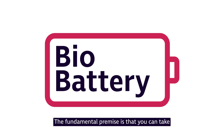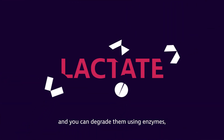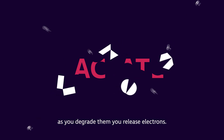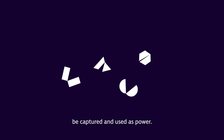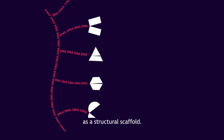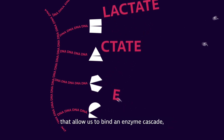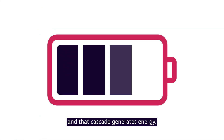The fundamental premise is that you can take naturally occurring products such as lactate and you can degrade them using enzymes. As you degrade them you release electrons, and these electrons are then available to be captured and used as power. We're using DNA as a sort of functional platform, as a structural scaffold, functionalizing our DNA with sequences that allow us to bind an enzyme cascade, and that cascade generates energy.